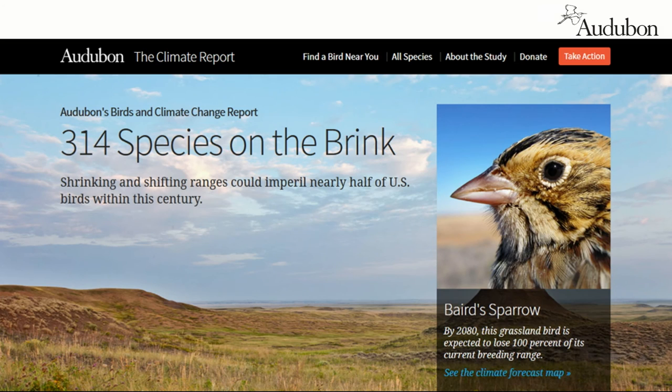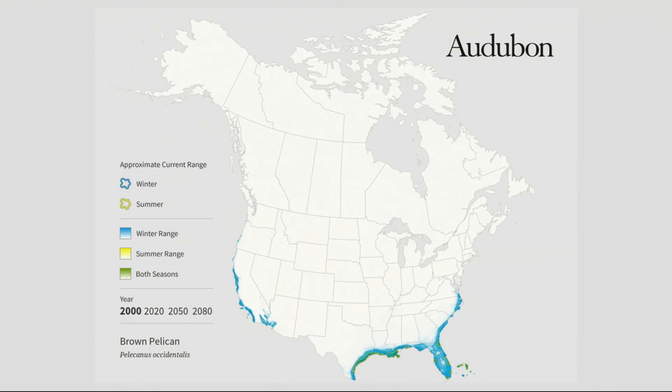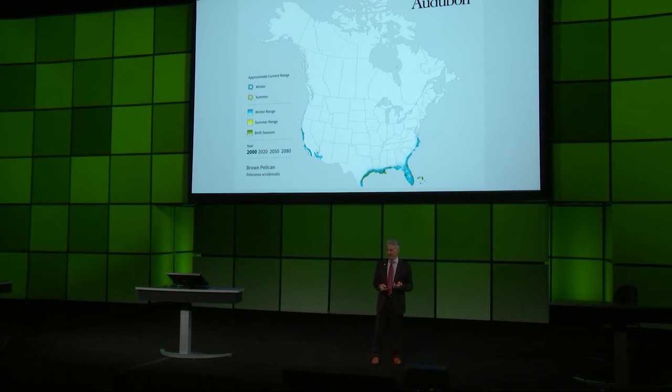When you go to our website and see a species like the Baird's Sparrow, which unfortunately does not have a bright future, you can dive into this data. If you're in the Mississippi Flyway, you can find the brown pelican and find this animated map — there are 314 of these maps on our website. You'll see that in terms of wintering range, there will still be habitat for brown pelicans even in 2080. The problem is it's 60 miles inland — not a lot of fish there.